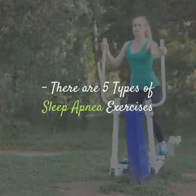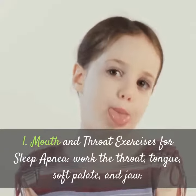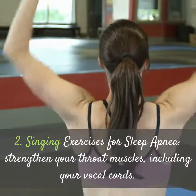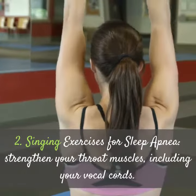There are 5 types of sleep apnea exercises. 1. Mouth and throat exercises for sleep apnea: work the throat, tongue, soft palate, and jaw. 2. Singing exercises for sleep apnea: strengthen your throat muscles, including your vocal cords.